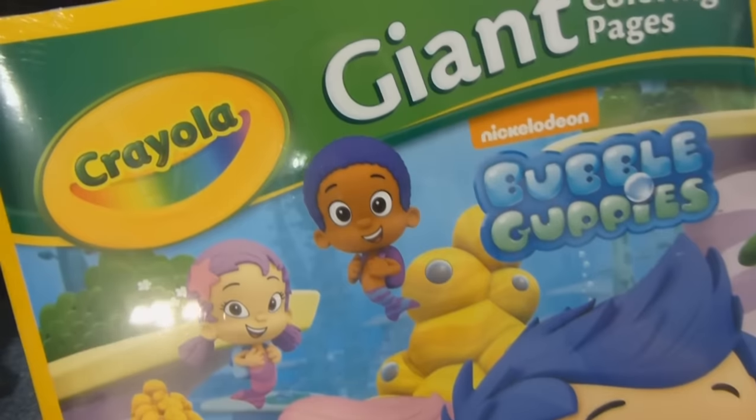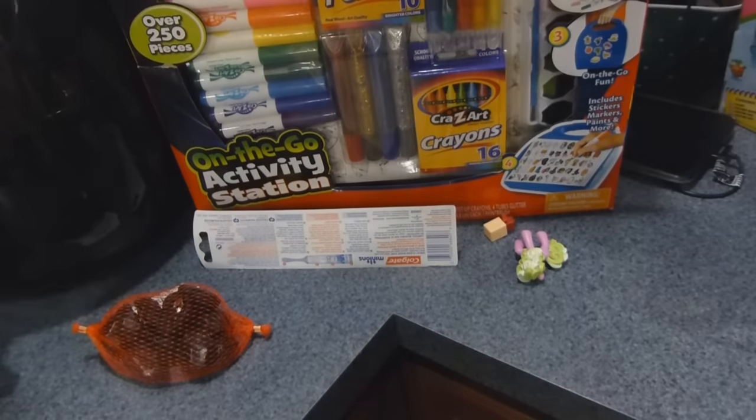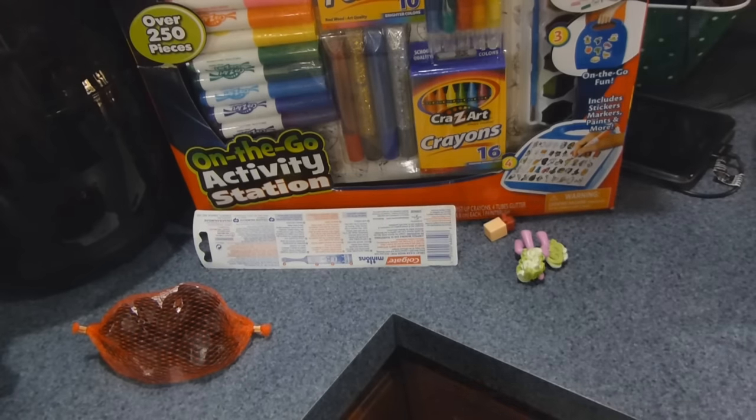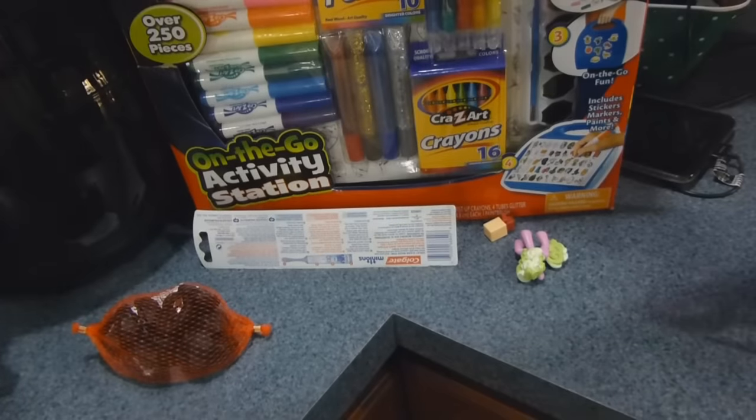Each one of the kids from my parents got one of these giant coloring pages — two of them got Bubble Guppies and one got Planes, I think it was. Then from me and their dad, they all got this Shopkins Small Mart, which they already took out of the box — here's what the back of the box looks like.